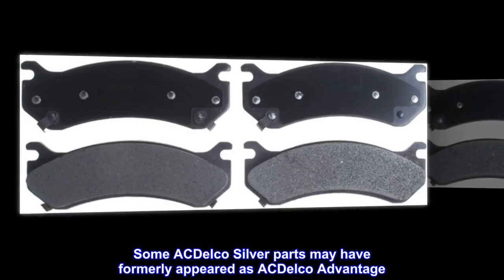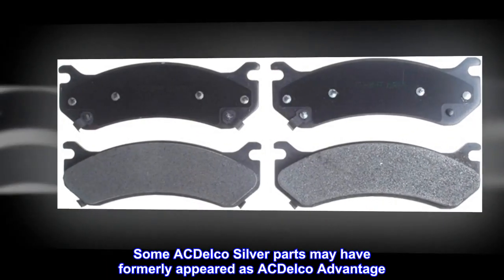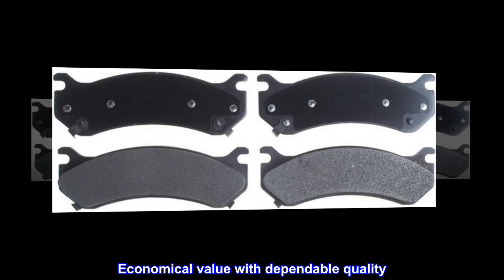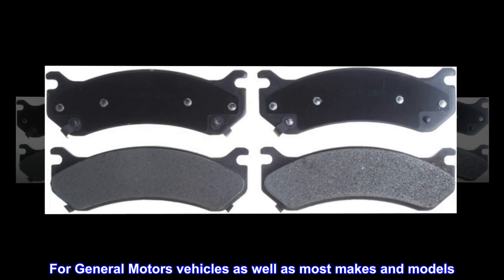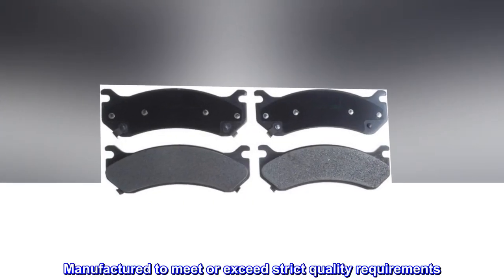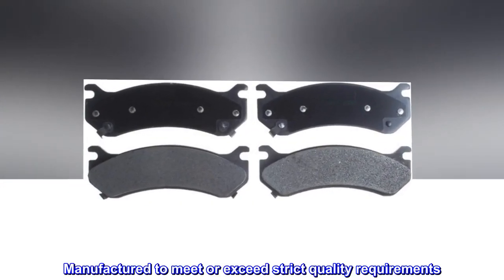Some ACDelco silver parts may have formerly appeared as ACDelco Advantage. Economical value with dependable quality for General Motors vehicles as well as most makes and models. Manufactured to meet or exceed strict quality requirements.